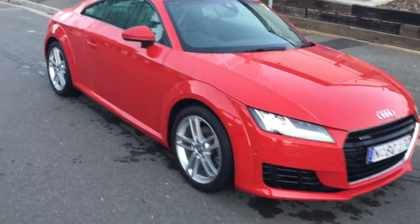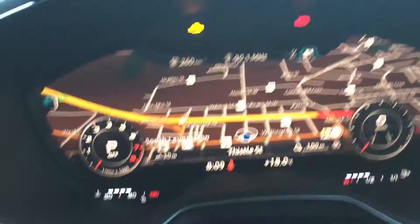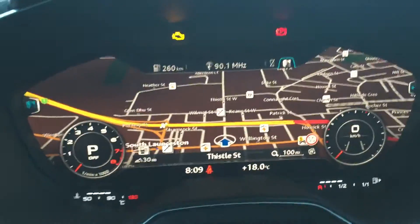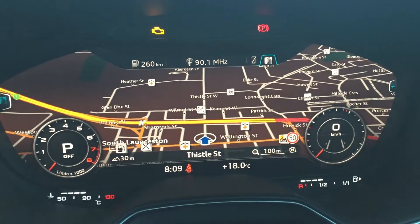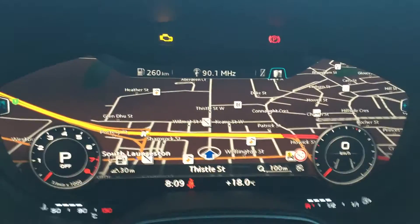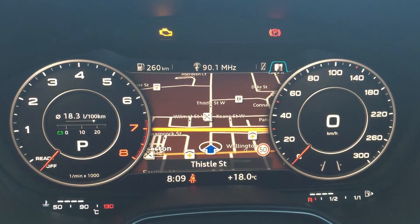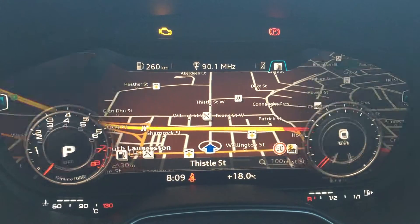This is the new Audi TT. Check out the screen that debuts in this car. Gone is the conventional analogue speedo and instead you have a full colour TFT screen. Some of the cool stuff you can do with it — you can switch between the screen and also your essential gauges like this.